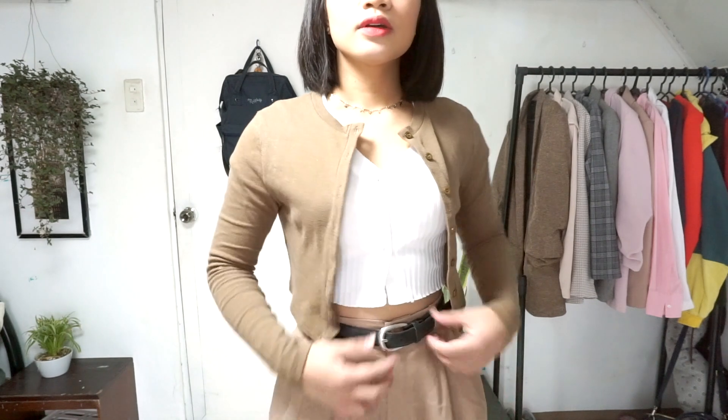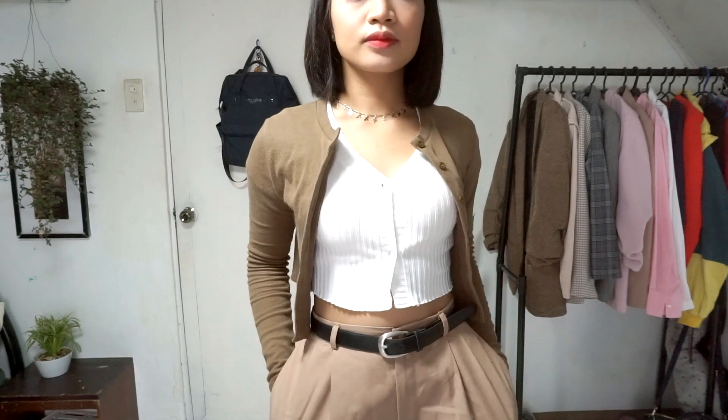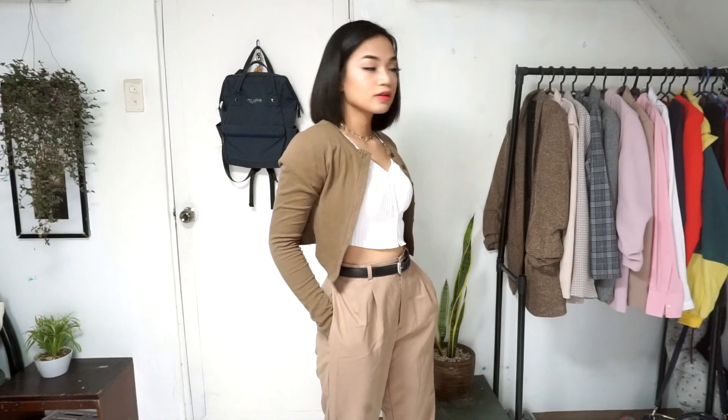I decided to add the cardigan I used before because I thought it would complement the pants — and it did. It made the look more put together and matured. It looks like something I'd wear at cool places, and made me look like that girl who orders hot coffee and reads books at the coffee shop for hours and has her life together. Which I'm not.